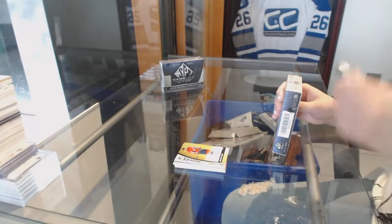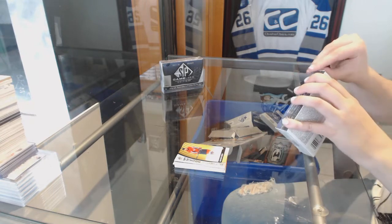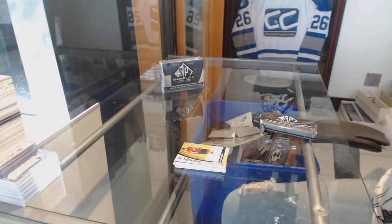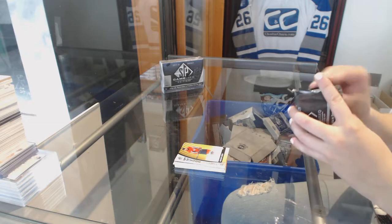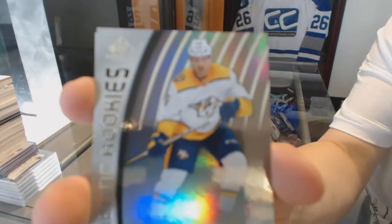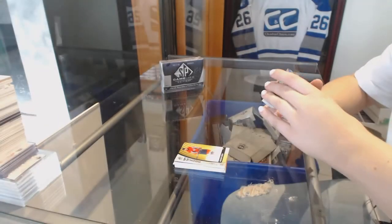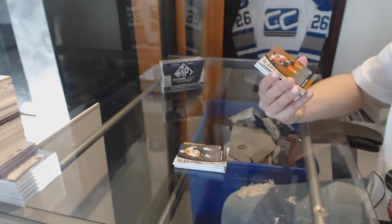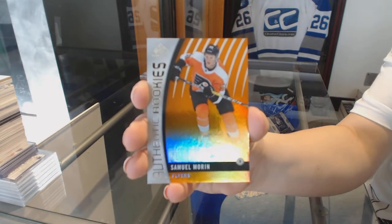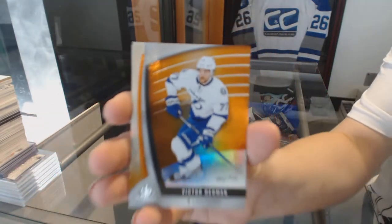On to box 2. Number to 221, rainbow rookie of Alexander Carrier for the Nashville Predators. And orange rookie number to 113 for the Philadelphia Flyers, Samuel Morin. And orange number to 113 for the Tampa Bay Lightning, Victor Hedman.